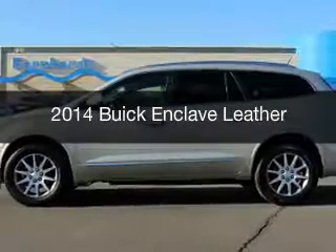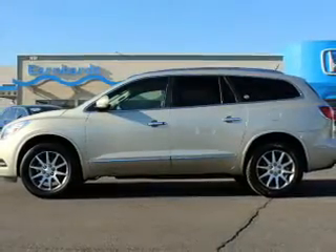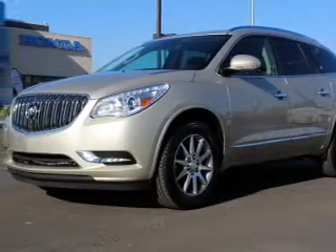This is a used 2014 Buick Enclave. It's powered by front-wheel drive, a 3.6-liter engine, and a six-speed automatic transmission.